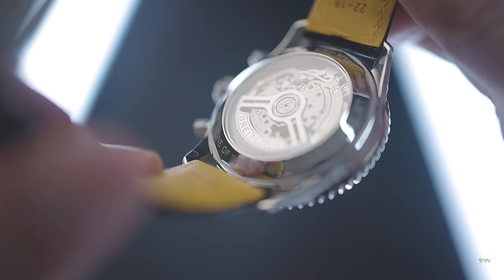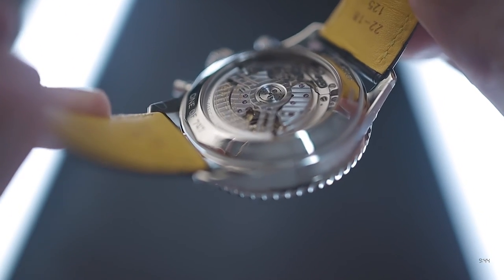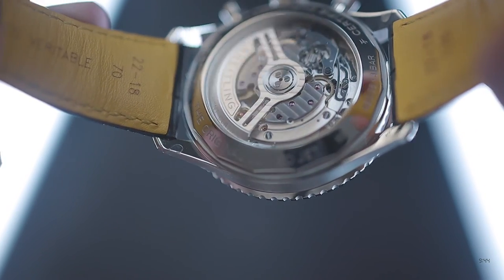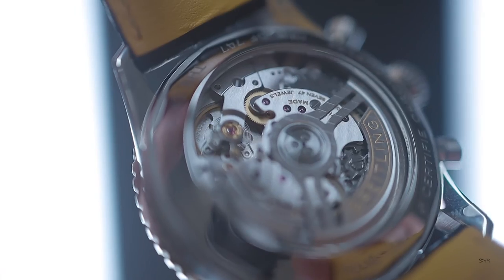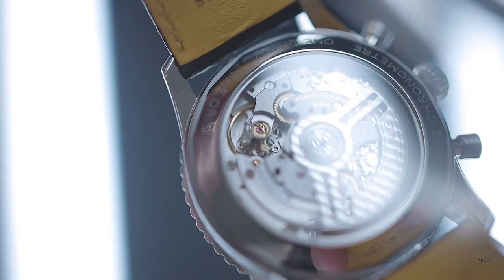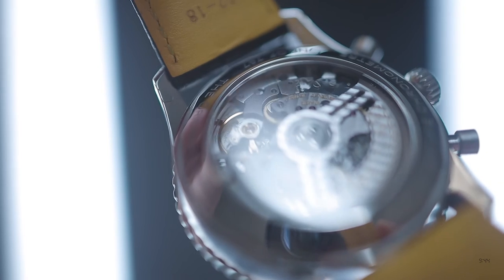As with all modern Navitimers, we get Breitling's in-house B01 automatic movement — a self-winding automatic featuring a column wheel and vertical clutch, a free-sprung balance, quick-set date, and a beat rate of 28,800 vibrations per hour, or 4 hertz. We also get hacking seconds, allowing the watch to be set to an accurate reference time. It pivots on 47 jewels and has a power reserve of 70 hours.